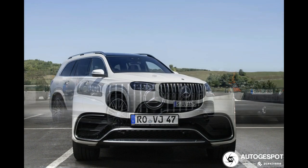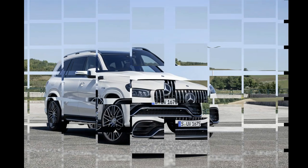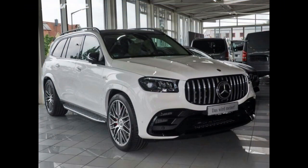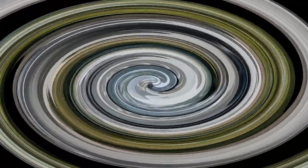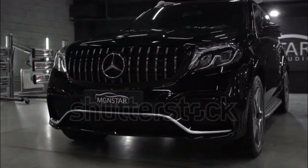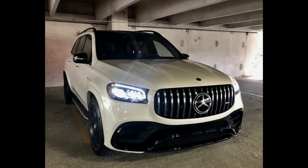It's EPA rated at 18/24 mpg city/highway. The GLS 580 is hard to come by for 2022, but if you can find one you'll enjoy its 483-horsepower 4.0-liter twin-turbo V8, likewise enhanced by mild hybridization and connected to a 9-speed automatic. Despite the healthy power increase, it's not much quicker than the GLS 450, hitting 60 mph in 5.4 seconds, and its fuel economy is reasonably close too, coming in at 16/21 mpg.